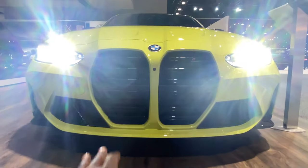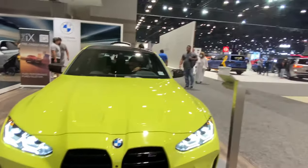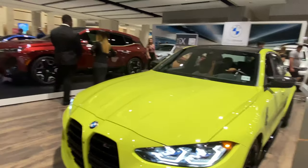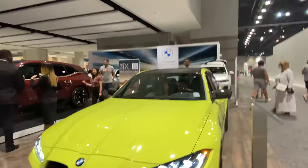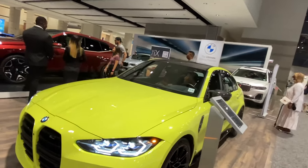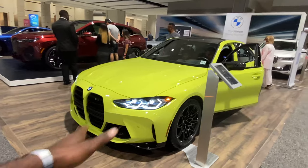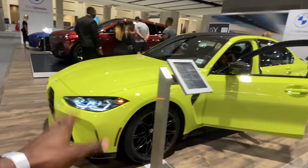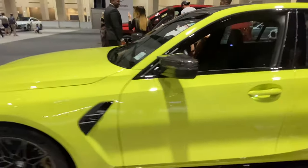This is what everyone's talking about — these are the kidney grills, which everyone also calls lungs. Now because of all the edges on this vehicle, it doesn't look so bad. I think these huge grills look more imposing or distasteful on something like the 440i or 430i, but on the M3 it actually works — this is a much more muscular vehicle.